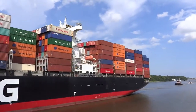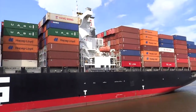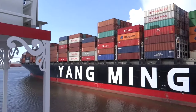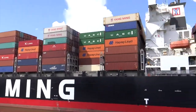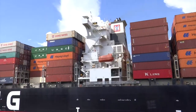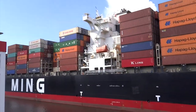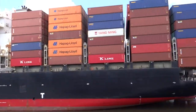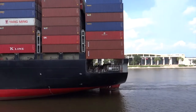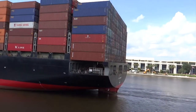They have containers stacked all the way from the bottom to the very top. At this size, they carry about 7,000 TEUs — that's 20-foot equivalent units. Most of the containers you see are the 40-foot equipment, and each 40-foot container is considered 2 TEUs, or two 20-foot equivalent units.